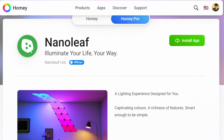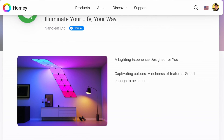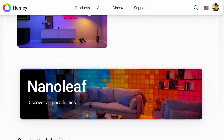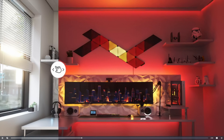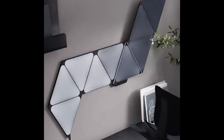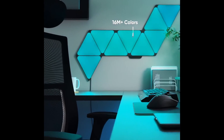Nanoleaf enthusiasts rejoice! Homey now supports several Nanoleaf products, including their popular light panels and shapes. The integration offers extensive control over lighting settings. Nanoleaf's unique approach to lighting transforms any space into an artistic canvas. With Homey's compatibility, you can unleash your creativity and fully customize your Nanoleaf setup to match your mood and style, all from the Homey app.